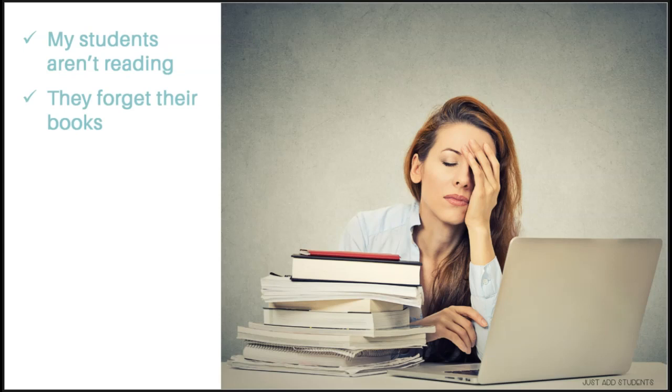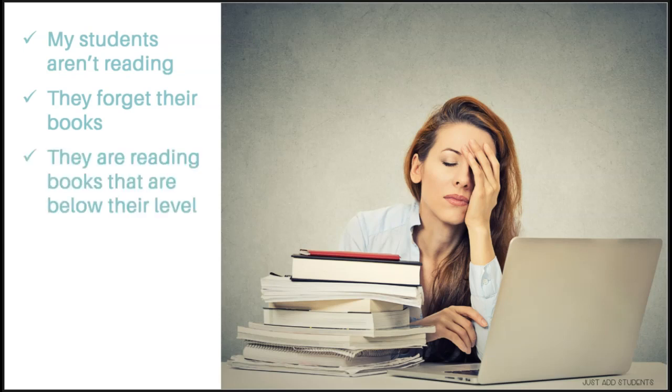Students forget their books all the time — 'I forgot my book in my locker, I forgot it at home, I lost it.' It's helpful to identify chronic forgetters and have an extra copy of the book simply kept in your classroom for them. Or if they're reading a different book at home, have a book in your classroom that they can read there. It's not ideal, but they will be reading consistently during that pocket of independent reading time.